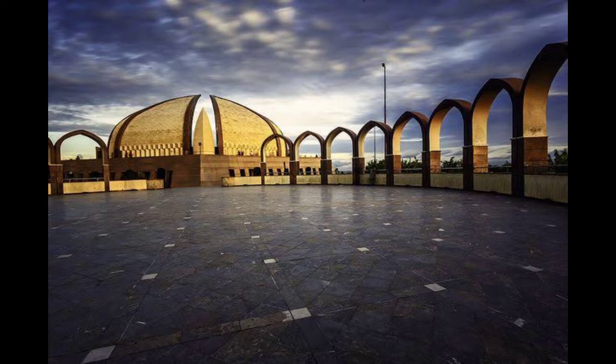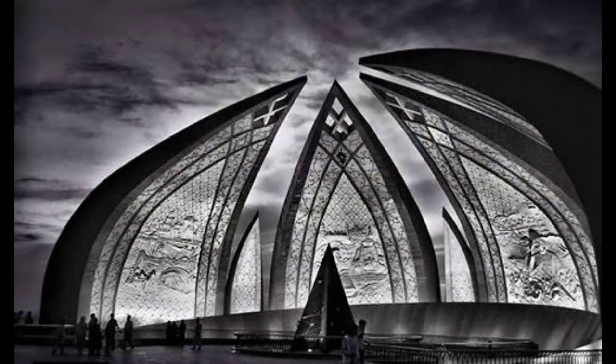The monument was inaugurated in 2007 and covers around 2.8 hectares of land. The design was actually selected as part of a nationwide contest arranged by the government in 2005. The winning design was that of the renowned architect Arif Masood.